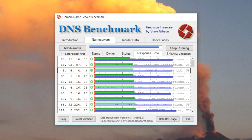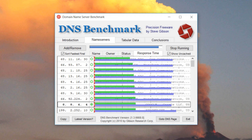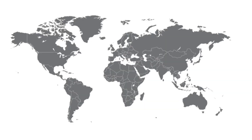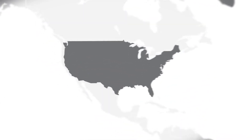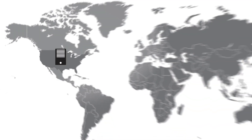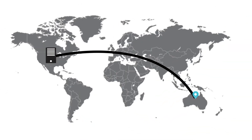Sometimes these results can be deceiving. Remember how we talked about how sometimes your ISP DNS could be faster than public DNS? Imagine if you had to download a 2GB MS Office installer from Microsoft.com, which most probably has its own server in the US. Technically if you download the file from the US it would be a bit faster than from Australia — but usually it's not.